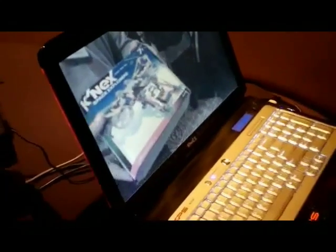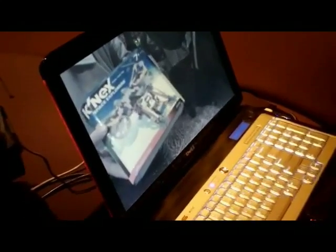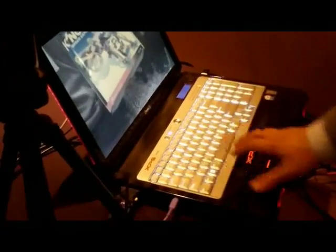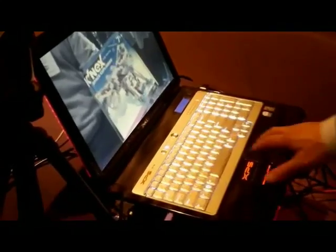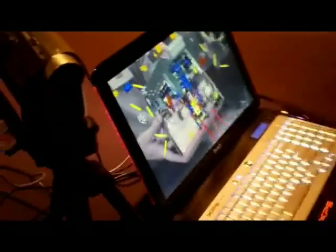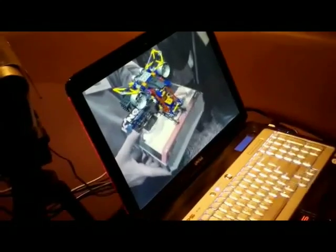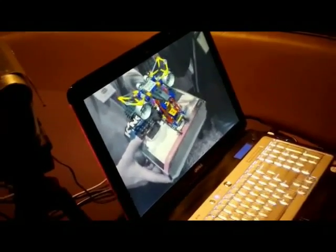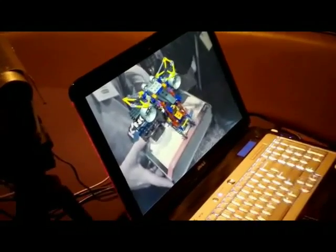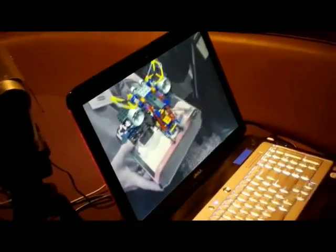Basically, you're holding up a Kinex box and the camcorder is recording it. The system is trying to recognize what it is, and then there's the 3D popping up. There's an animation — the animation can be as extensive or as complex as you like. In this case, you're seeing the intricacies of the spaceship: how the wings flap and other pieces, how it all comes together.